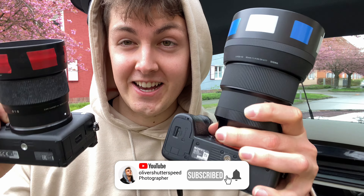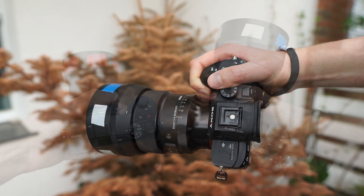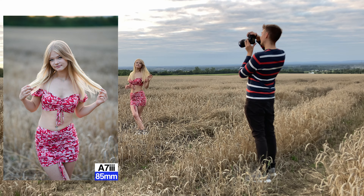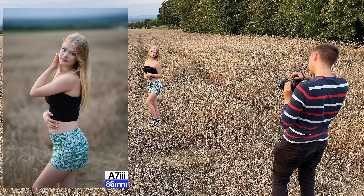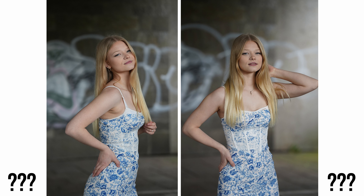Okay guys, we are back with a new photo shoot and today we will compare the Sony A6700 and the Sony A7III. You can see both are entirely different in size. I have the Sony A7III now for over a year — this camera has never let me down. The Sony A6700 is my new camera, so it will be interesting to see the difference in quality. Let's begin.